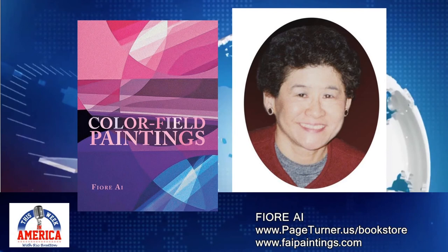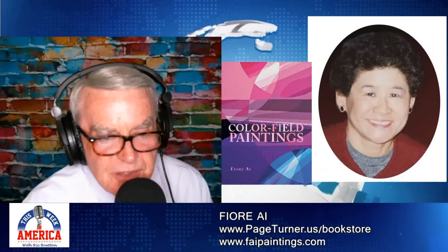If just one artist who encounters this book can be inspired to pursue this vision and create works of art of quality and beauty — that's their own reward — that pursuit would bring me ultimate joy. I have a feeling you're going to be very joyful with the response you're getting from Color Field Paintings.